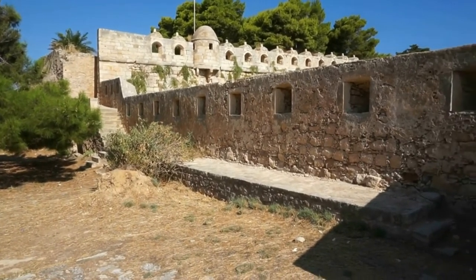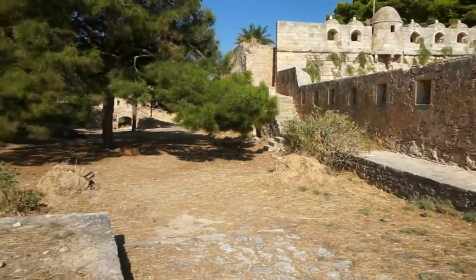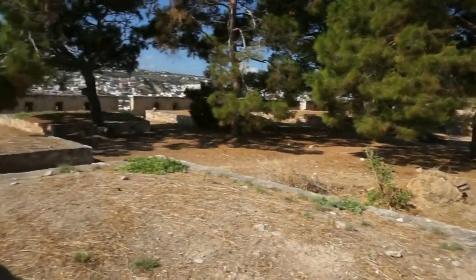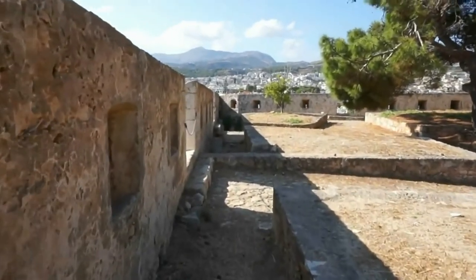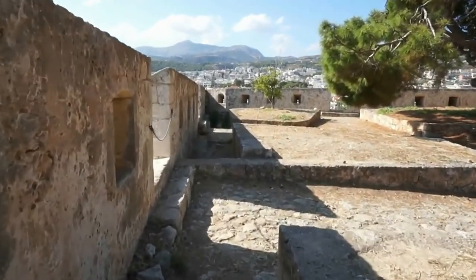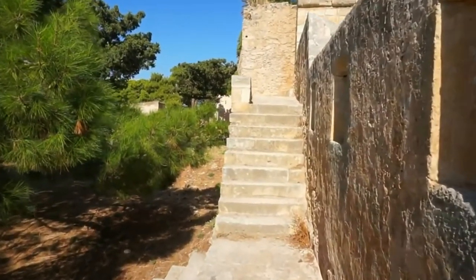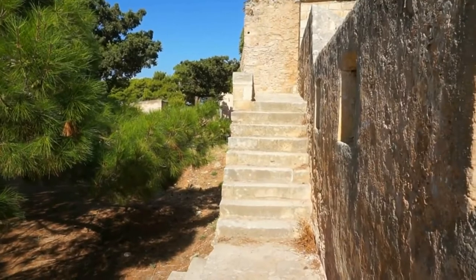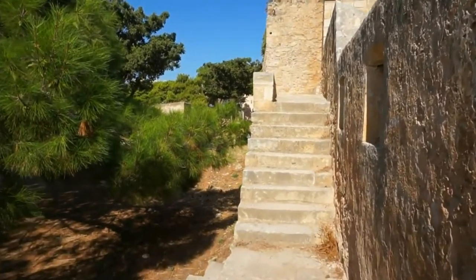Unfortunately the fort did not help. In 1646 the Turks showed up here, surrounded the fort for 22 days, and finally took it. The Turks were here from 1646 to 1898. Let's stay on the eastern side of the fort for a moment and go up these steps.